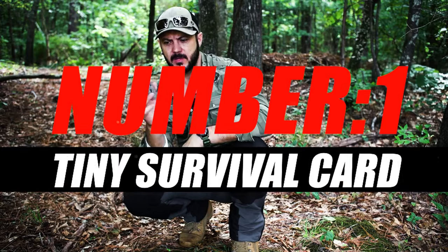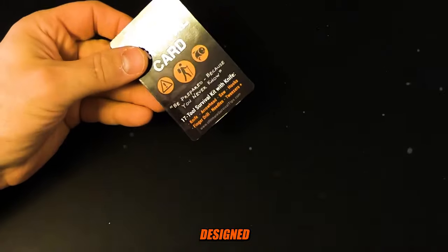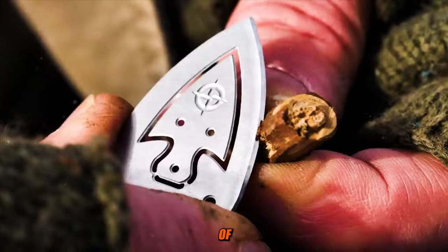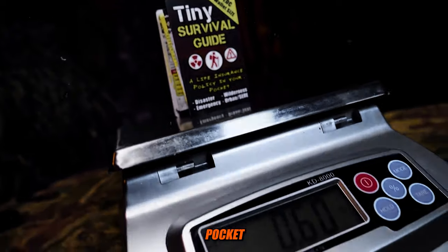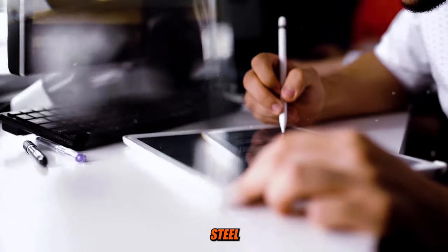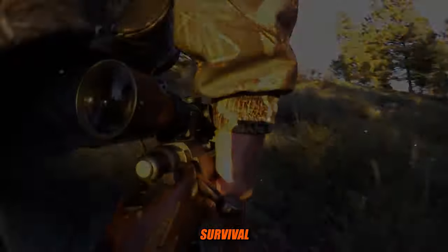Number 1: Tiny Survival Card. The Tiny Survival Card is a compact and multifunctional survival tool designed to fit in your wallet, making it easily accessible whenever you need it. It's a credit card-sized tool that typically includes a variety of functions and features to assist in survival and emergency situations. These cards are typically made from stainless steel or another durable material to withstand outdoor conditions and rough use. Some cards have small fishing hooks for catching fish in survival situations.